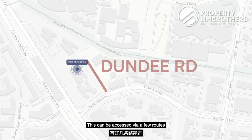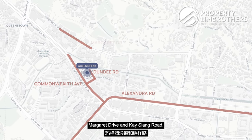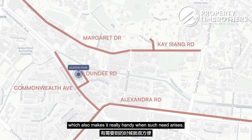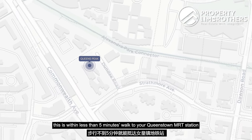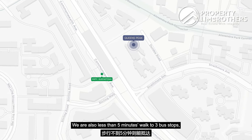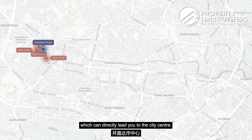The project is located along Dundee Road, accessible via a few routes through Commonwealth Avenue, Alexandra Road, Margaret Drive and Kesian Road. Having such multi-entry points really helps to beat peak hour traffic jams. If you are talking about MRT, this is within less than five minutes walk to Queenstown MRT, which is right at your doorstep. We are also less than five minutes walk to three bus stops in the vicinity which can directly lead you to the city centre.